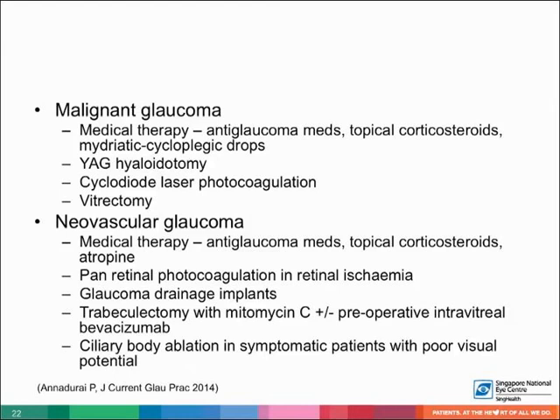In neovascular glaucoma, antiglaucoma medications, topical steroids, and atropine should be started. Pan-retinal photocoagulation should be done for retinal ischemia. The angles are initially open, and PAS formation can eventually close the angle. Glaucoma drainage implant is widely accepted as a primary surgical procedure in patients with uncontrolled IOP with reasonable visual potential, as the tube bypasses the fibrovascular membrane in the angles. Filtration surgery has a higher risk of failure due to bleeding and post-op progression of fibrovascular membrane. Trabeculectomy can be augmented with mitomycin C and preoperative intravitreal bevacizumab. In eyes with poor visual potential, ciliary body ablation can be done to relieve pain from uncontrolled high IOP.